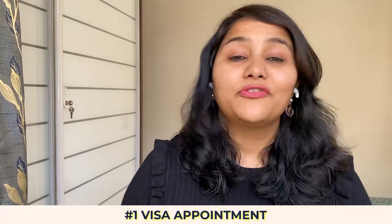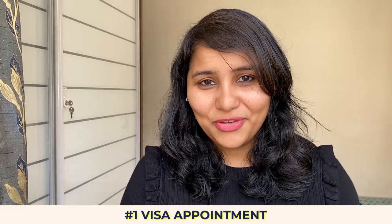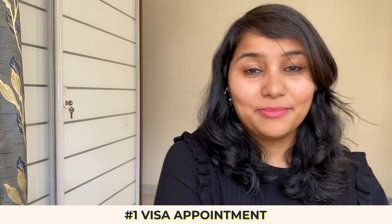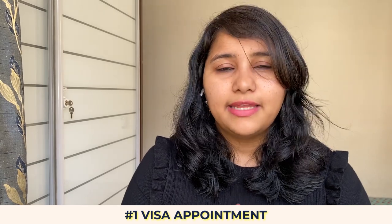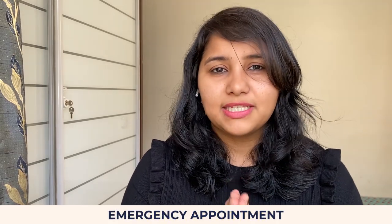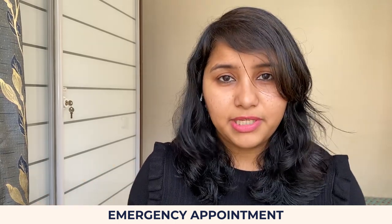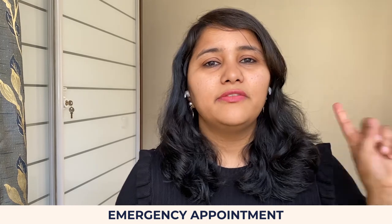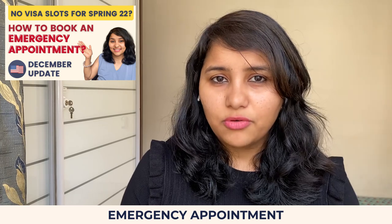Let's get started. First things first, let's make sure that you have a visa appointment. If you already have an appointment, that's great — you are amongst the lucky few, so make sure that you prepare well and maximize that attempt. However, if you still don't have the visa appointment and you're still targeting for Spring 2022 intake, then getting an emergency appointment is your best bet. This is something which has been working really well. There is a detailed video on how to find an emergency appointment — I'm going to link that video, so make sure that you check it out.